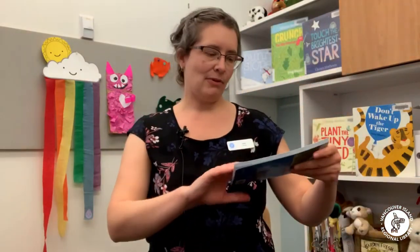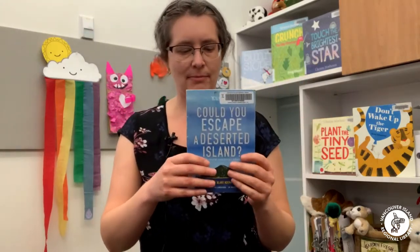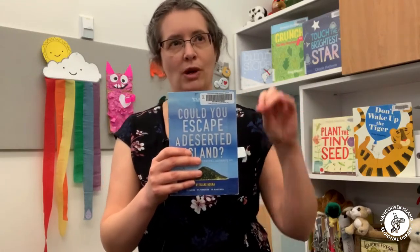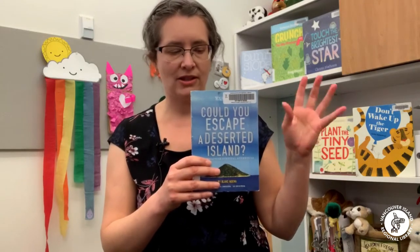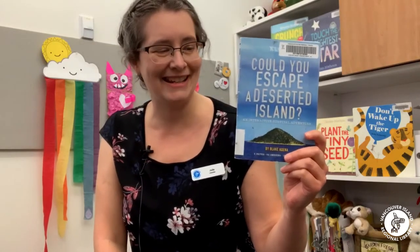I also brought a choose-your-own-adventure type book. This is Could You Escape a Deserted Island? by Blake Hona. It's the classic choose-your-own-adventure format where you read a little bit and then choose: do you want to go to this page where you'll be in a helicopter, or this page where you'll be on a boat? You basically get to choose where the story takes you. Be aware that while there are some happy endings where you manage to get off the deserted island, there are also endings where, if you choose certain paths, you end up stranded on the island forever — so you may not always get a happy ending.